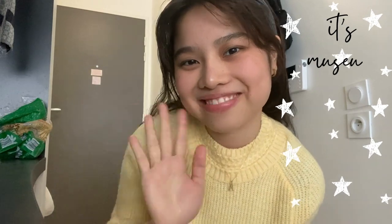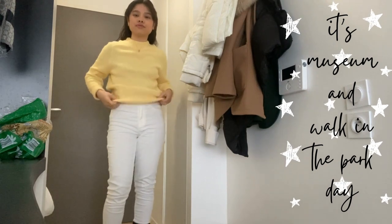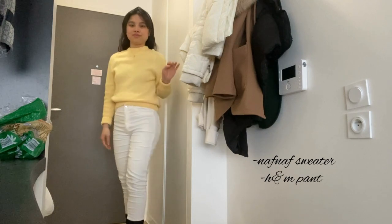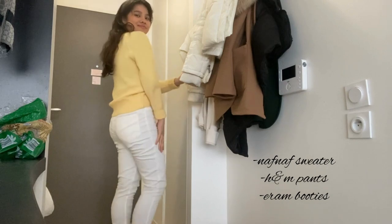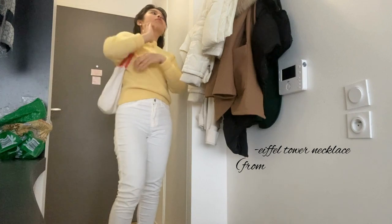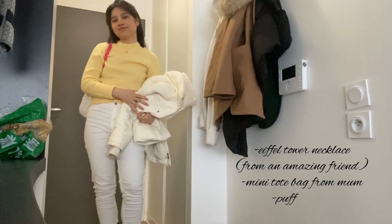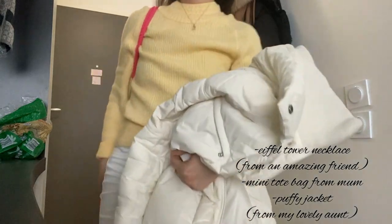This outfit I literally wore when I went to the museum — Musée Carnavalet. I was just sporting my iron booties because I really wanted to wear them that day. I would usually wear heat tech undergarments from Uniqlo, so underneath those white pants are some heat tech leggings, which are very comfortable and quite thin — perfect when you're wearing pants.